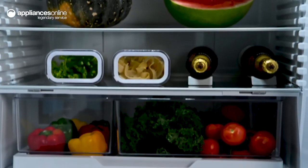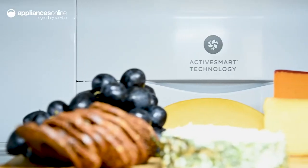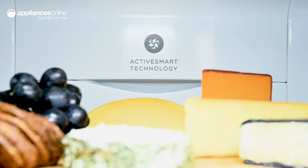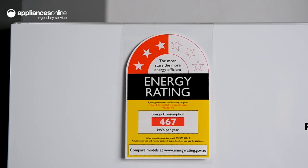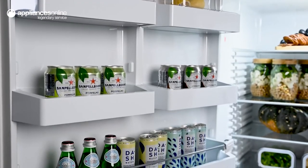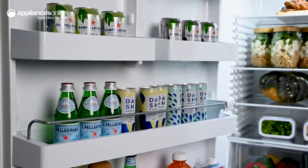Your items will be optimally preserved thanks to the Active Smart cooling technology. This continually monitors and regulates the conditions inside to minimise energy waste. At the same time, it can also help you cut down on food waste by keeping your items fresher for longer.